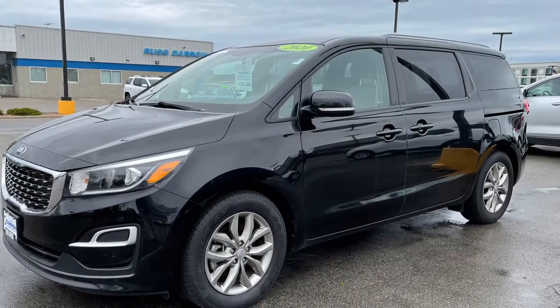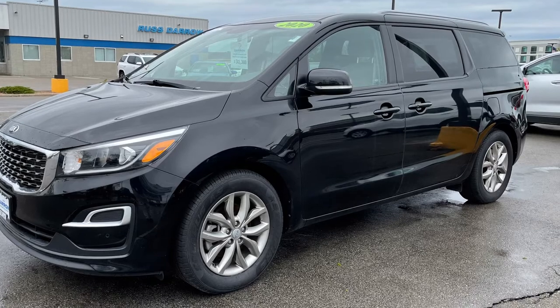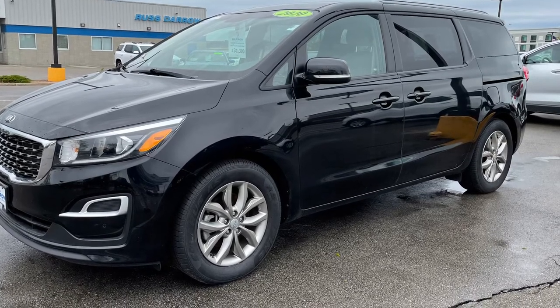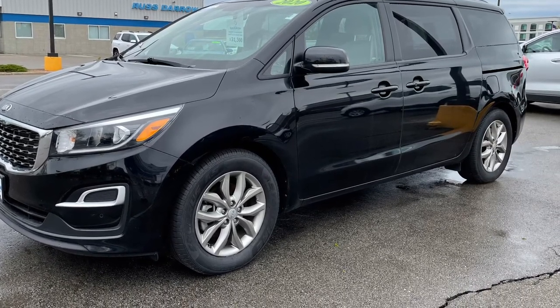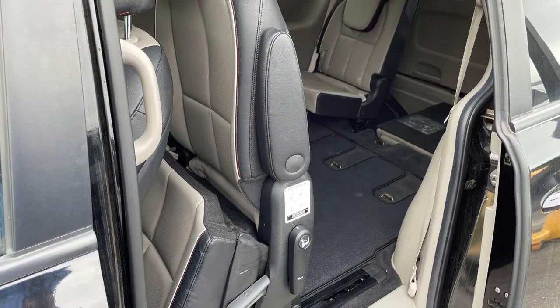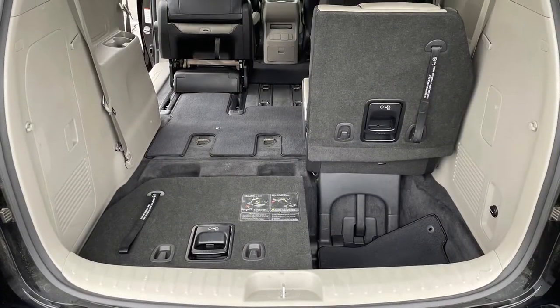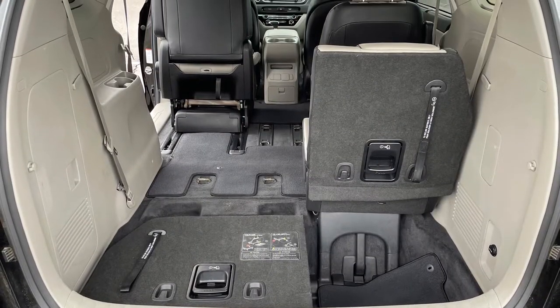Finally, for the families out there, I present to you the minivan. A staple of households throughout the 80s and 90s, the versatility of a minivan just can't be beat. With flexible seating and room for 7, this 2020 Kia Sedona EX will do everything from taking the kids to soccer practice to hauling your newfound wares on your antiquing excursions.